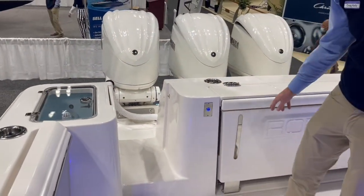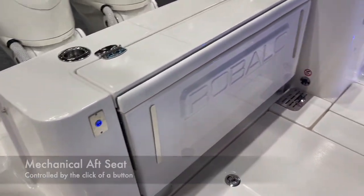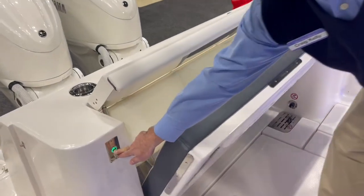Another cool feature on this boat is a mechanical aft seat. When it's up, it gives you plenty of fishing space. And then, with the click of a button, you get some nice, deep, comfortable seating.